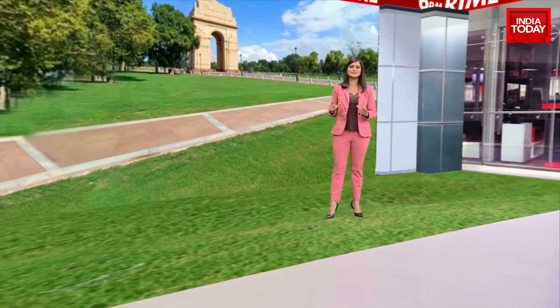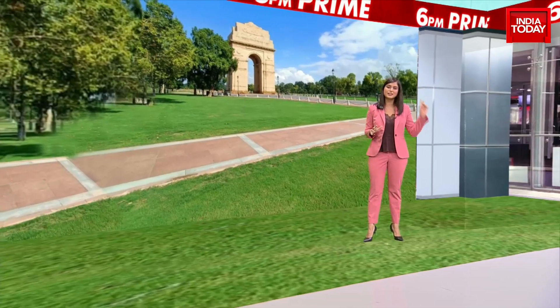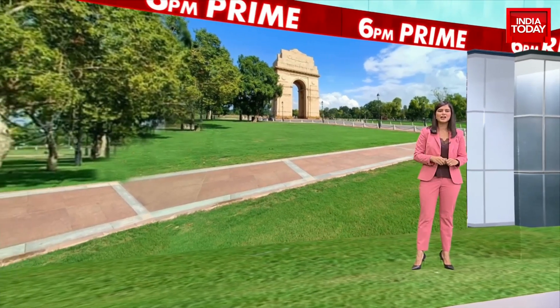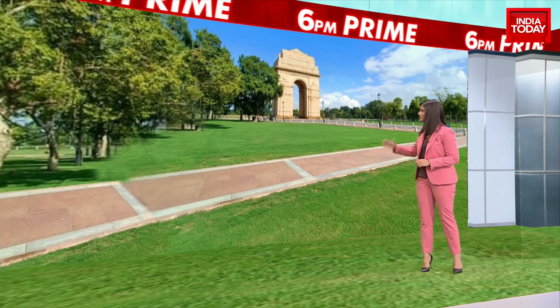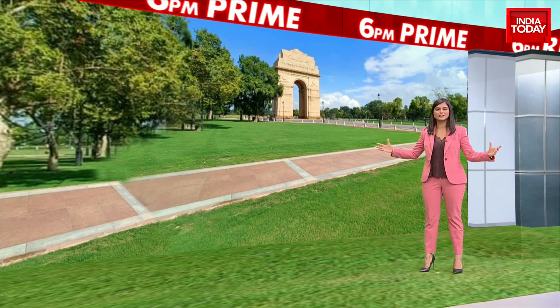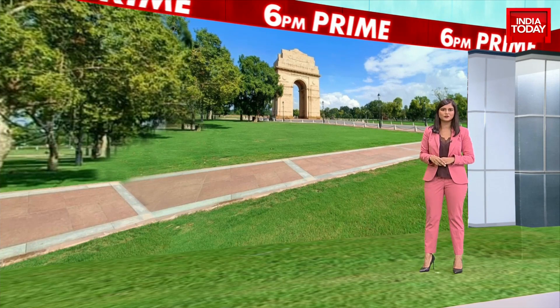Rajpath literally translates to King's Way — that's what it was called pre-independence by the British. And this reminder of the British Raj has now been wiped away. What you see behind me is what the new Rajpath, the new Kartavya Path, looks like as part of the Central Vista project.